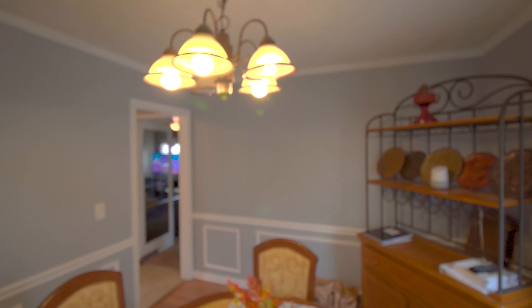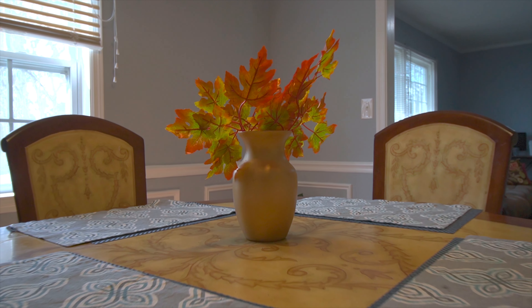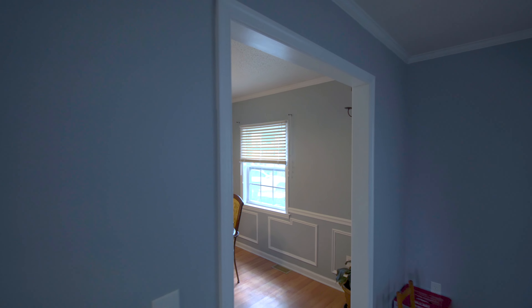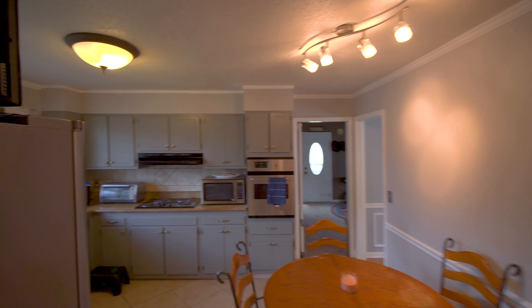This is a pretty spacious room. I have a table right now to seat four. Out of that formal dining room and back out of your living room, to your left, you go right into your kitchen.